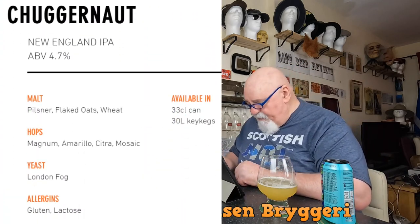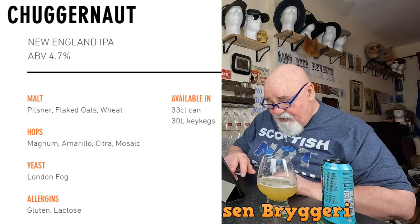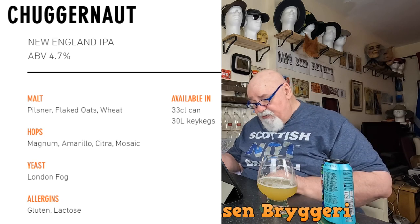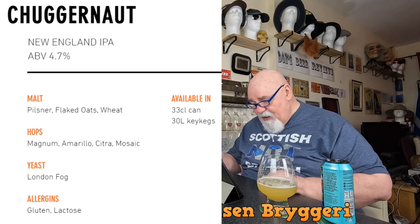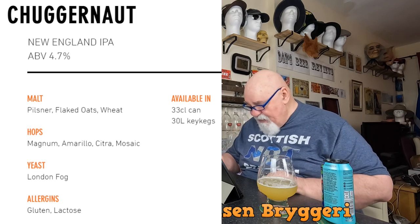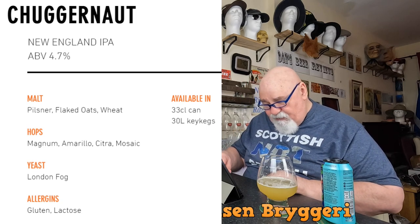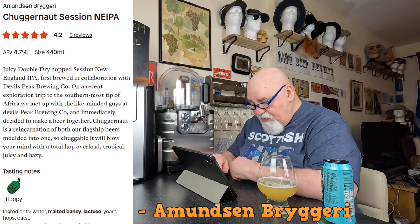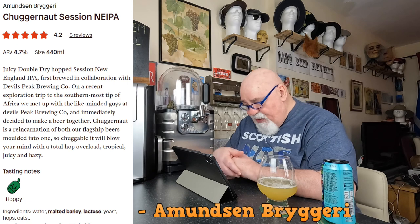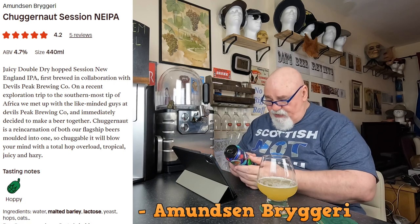Let's see what it says on their website. There's not a great deal of information — no description. It just lists: New England IPA, ABV 4.7%, malt is pilsner, flaked oats and wheat, hops are Magnum, Amarillo, Citra, Mosaic, yeast is London Fog. Allergens: gluten and lactose — it doesn't say there's lactose but it must be, given how smooth and creamy it is. Beer 52 lists it as a juicy double dry-hop Session New England IPA.